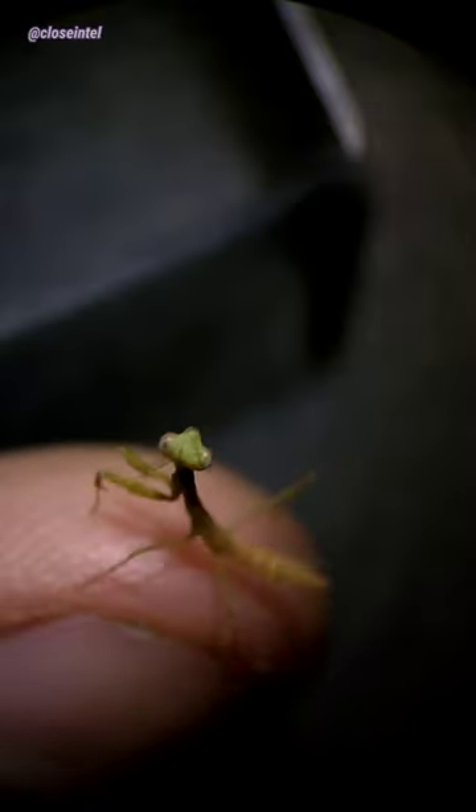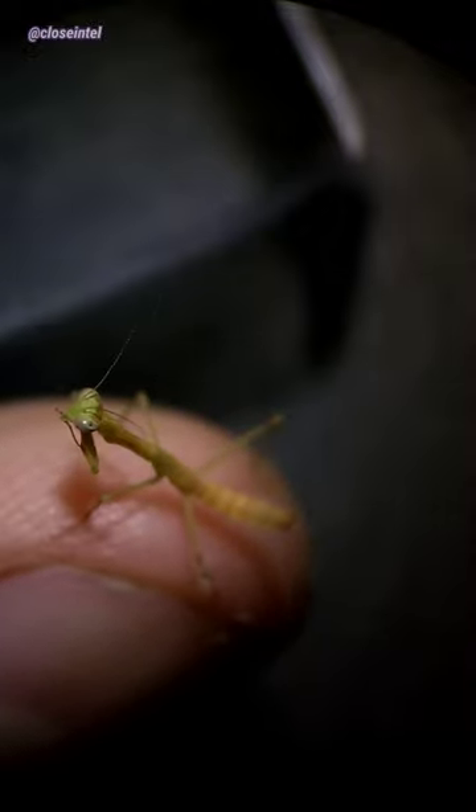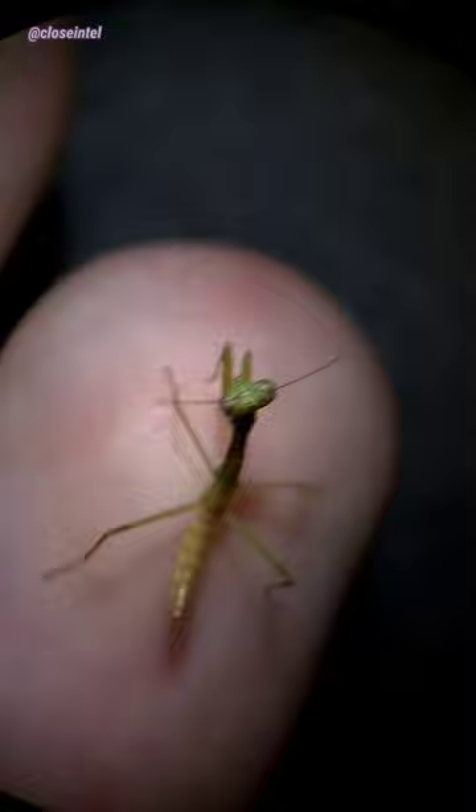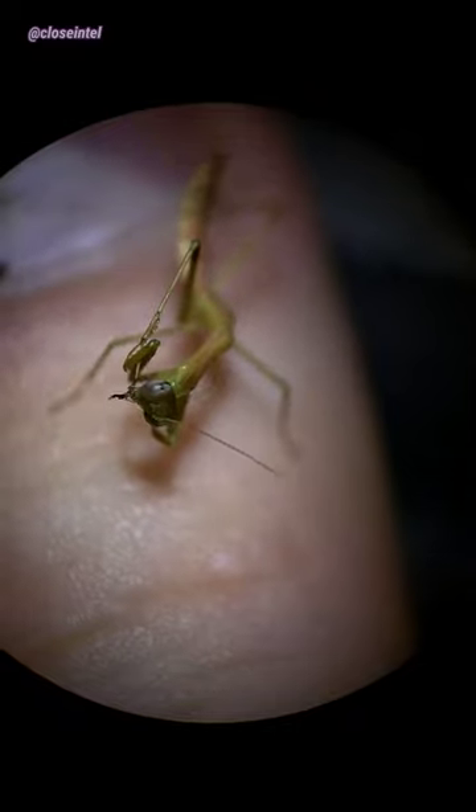I found this really tiny praying mantis crawling around my backyard a while back and want to show you it under the microscope. The three most common in Ohio are the Carolina mantis, the European mantis, and the Chinese mantis. I believe this one is a Carolina mantis in its nymph stage since they're more common in my area.